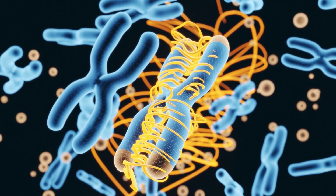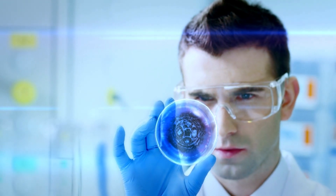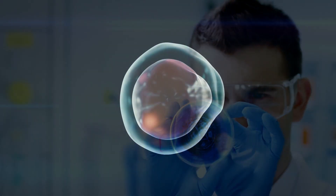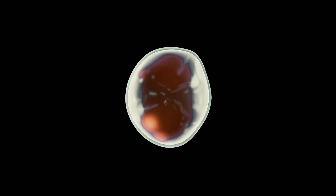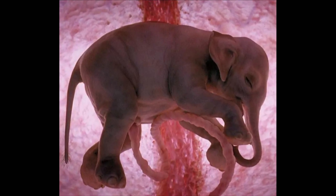After all that is done, the scientists will then have to transfer the nucleus of the edited cell into an egg, which will then be carefully developed into an embryo. The embryo will be placed inside the womb of a surrogate mother. Hopefully, the gestation process will then commence, and the surrogate will birth the extinct animal back to life.